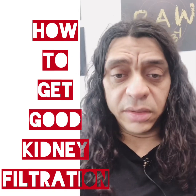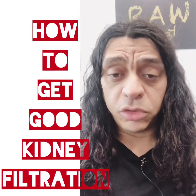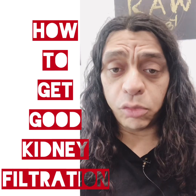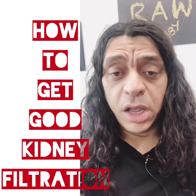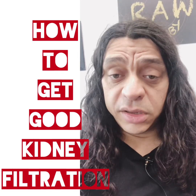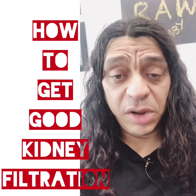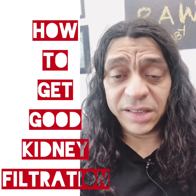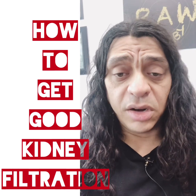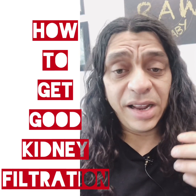So how do you get the kidneys to filter? The key is to first change the diet — that's number one. You want to make sure you go on a 100% fruit diet or a raw vegan diet. It should be high fruit because fruit is the only way you're going to be able to move and break down mucus. It's astringent, high flavonoid, high antioxidant. It gives the body more energy than it takes away from digestion — the energy expenditure from digesting fruits is far less than any other food you can eat.